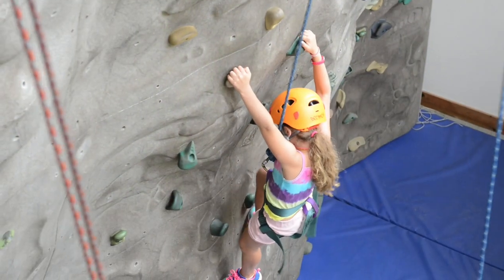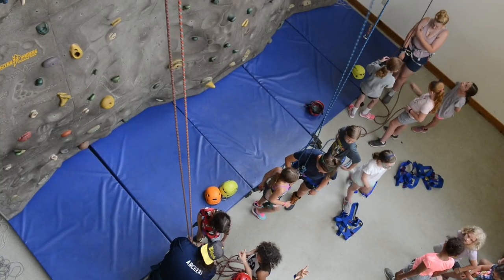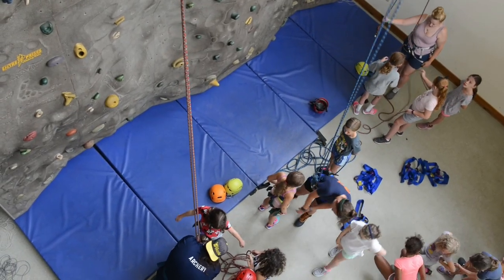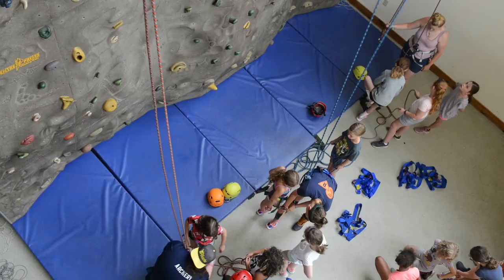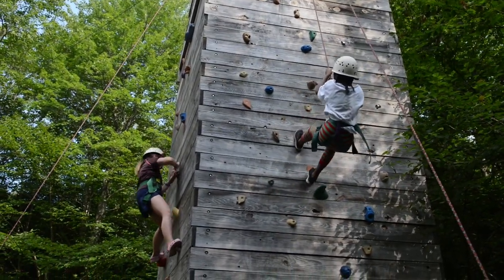Hi, I'm Cassie. I'm the ropes director here at camp and we have a lot of things on offer for all the campers that come through Project Challenge. For the juniors, we have three different activity areas that they can partake in: the indoor climbing wall, the outdoor climbing wall, and the low ropes challenge course, which is set off into the woods.